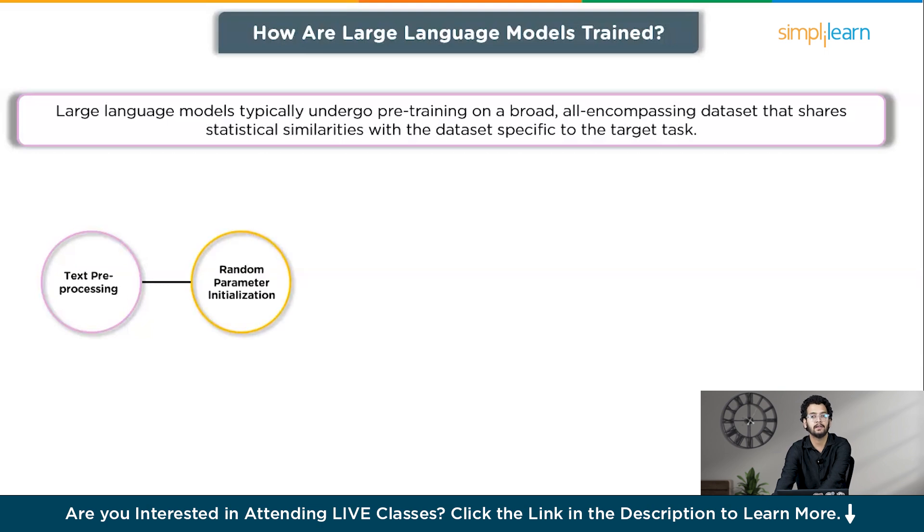The second step is random parameter initialization, where the model's parameters are initialized randomly before the training process begins. The third step is input numerical data, where the numerical representation of the text data is fed into the model for processing. The model's architecture, typically based on transformers, allows it to capture the conceptual relationships between the words or tokens in the text.